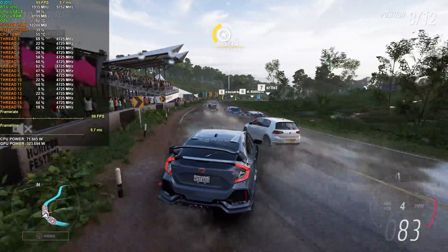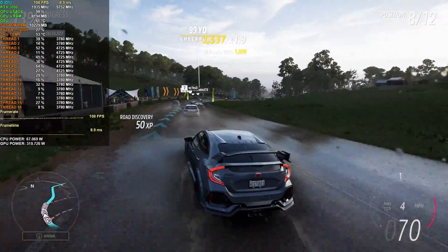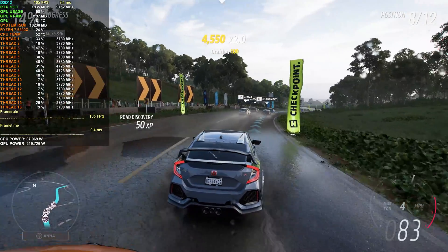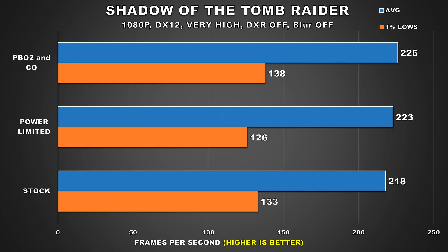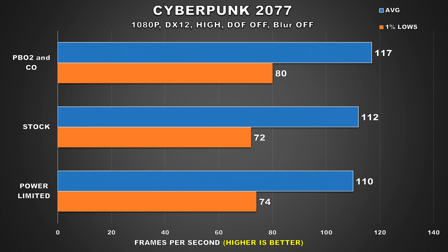For our gaming benchmarks, we'll take a look at just a couple of titles. I did test more games, but the results pretty much tell the same story, and going through all of them would be a waste of time. In Shadow of the Tomb Raider, when power limited, the 5800X was just a tad bit faster compared to stock for the average frame rate, while we did see a minor loss for our 1% lows. Cyberpunk 2077 sees a 2 FPS loss to our average frame rate, while the opposite is true for the 1% lows. These are pretty much margin of error figures — nothing noticeable at all.